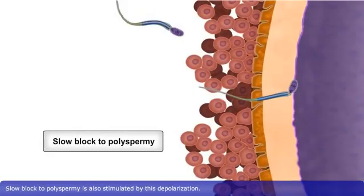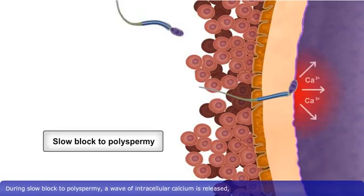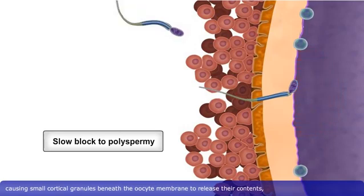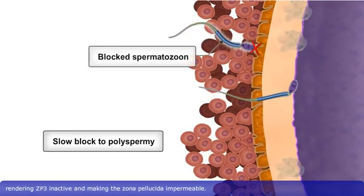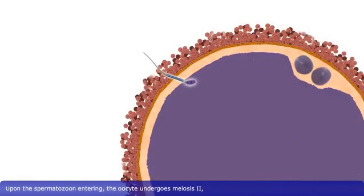Slow block to polyspermy is also stimulated by this depolarization. During slow block to polyspermy, a wave of intracellular calcium is released, causing small cortical granules beneath the oocyte membrane to release their contents, rendering ZP3 inactive and making the zona pellucida impermeable.